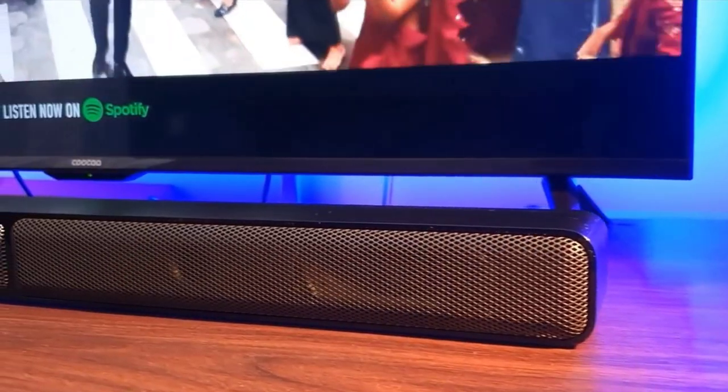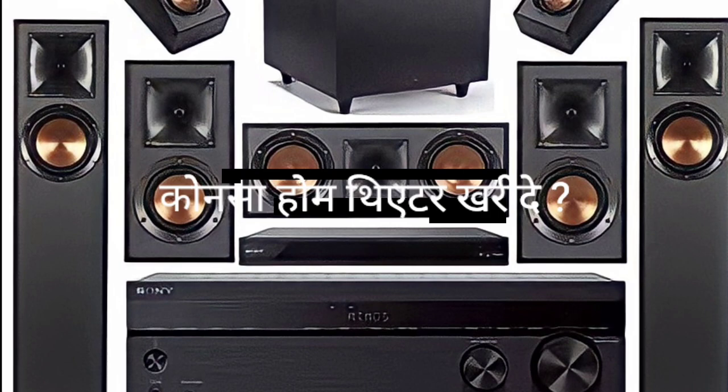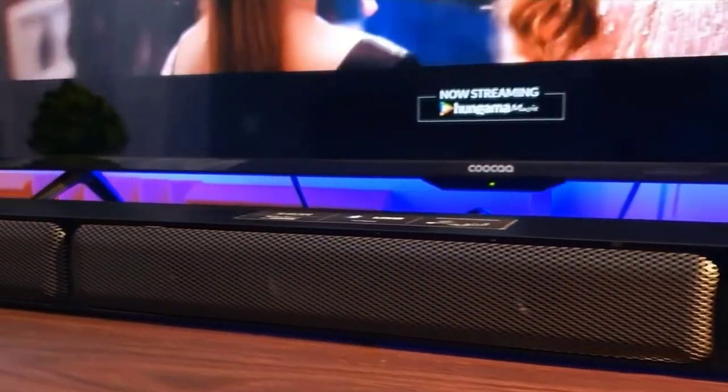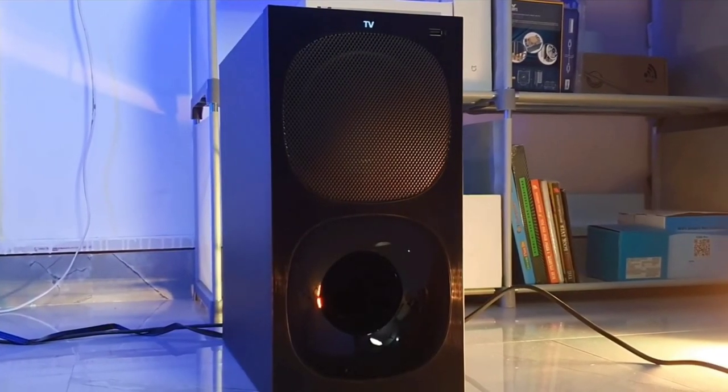We will cover which home theatres you should not buy. Let us continue! First, let's talk about the best home theatre choices. You can also know whether you should buy a home theatre or not.